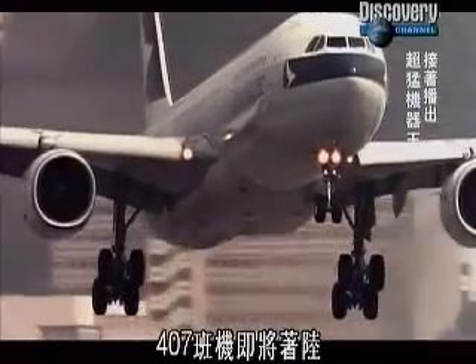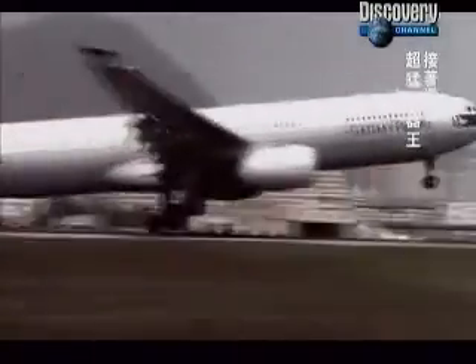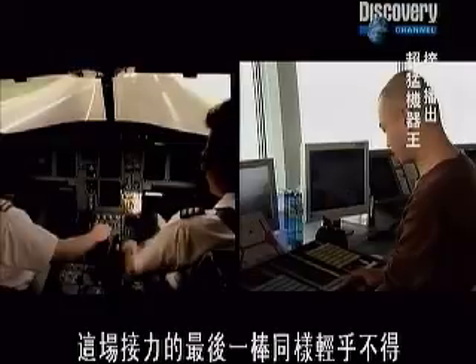Flight 407 makes its final approach. As soon as the plane touches down, the ground controller takes over. The final leg of the relay is just as vital as any of the others.